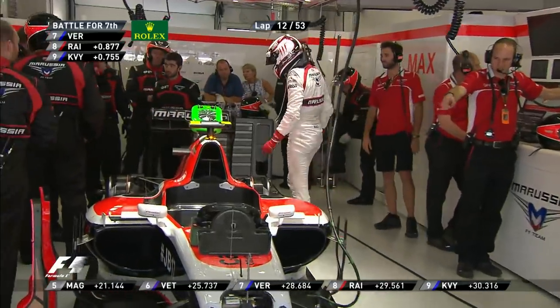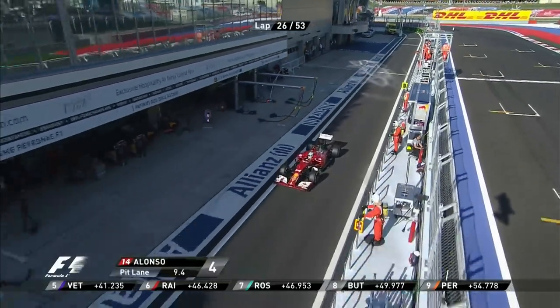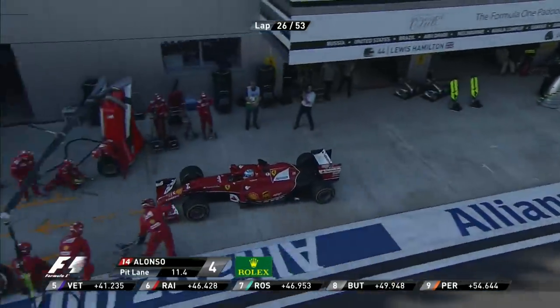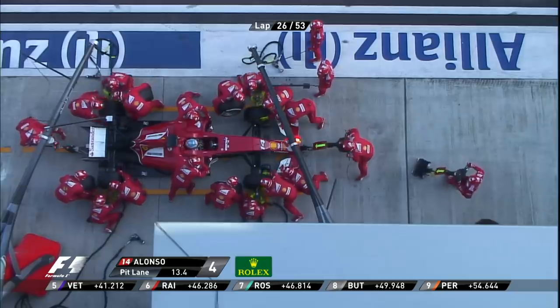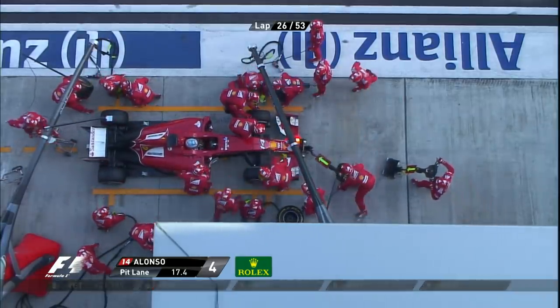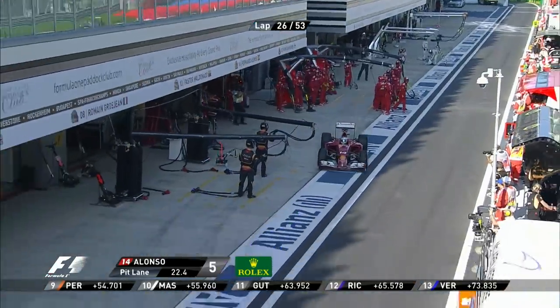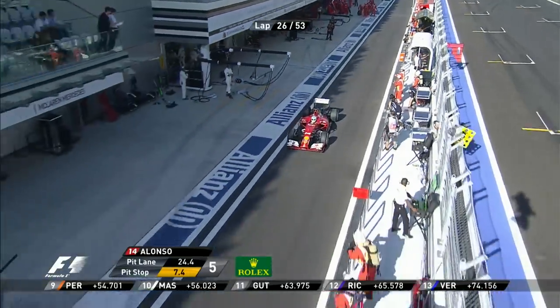Well, confirmation that Max Chilton is out of the Russian Grand Prix. Front left tyre — the jack was maybe a bit slow going up as well. What a messy stop for Fernando Alonso that was. That's not going to help them and they're losing their constructors battle with Williams, aren't they, with Bottas running well.